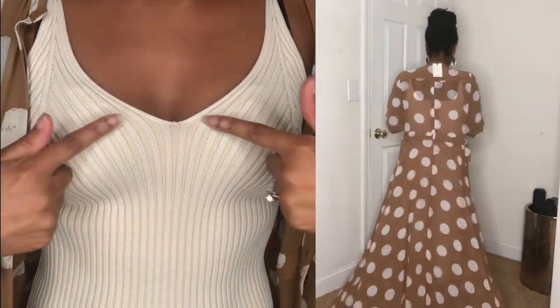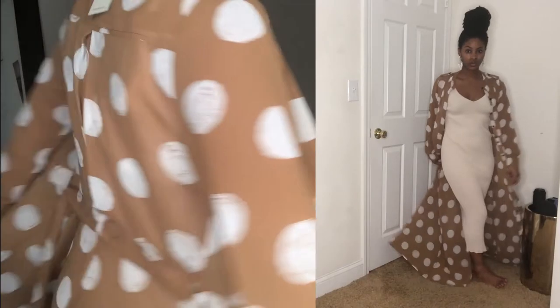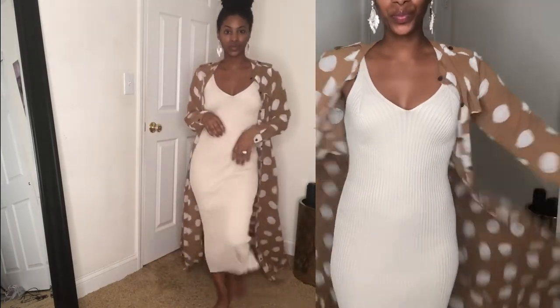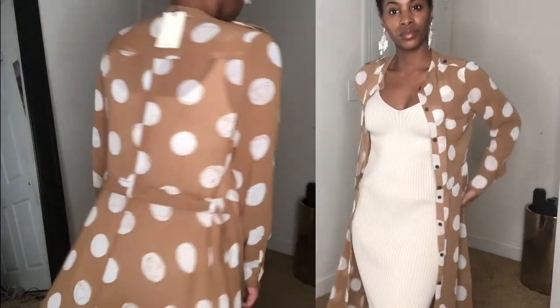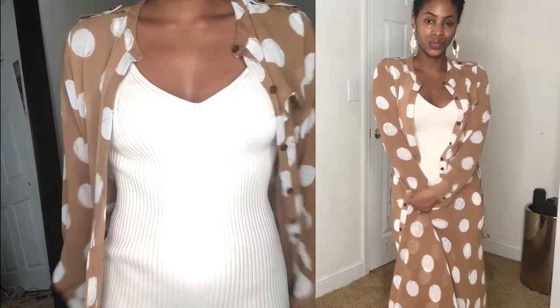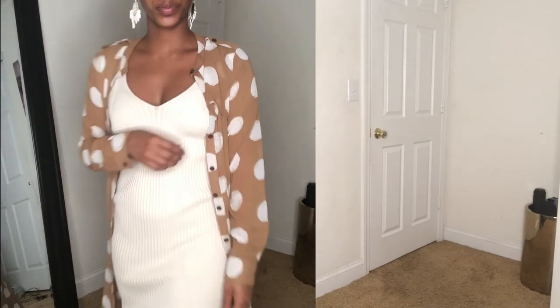For this last look: earrings from J.Crew of course, and then this polka dot maxi dress from Banana Republic — I absolutely love it, and it's actually my favorite look in this lookbook, which is why I saved it for last. Then there's this beautiful sweater dress from Pixie Market with stunning detailing. My maxi dresses or dusters typically drag on the floor and I love that. The sweater dress is part of a bolero set, which I'll link, and the maxi dress came with a slip. The only thing I'd add is a head wrap. That's the fall lookbook — bye, y'all!